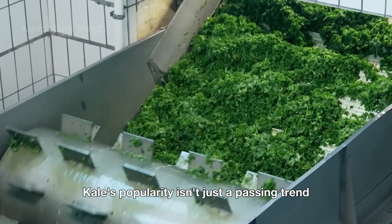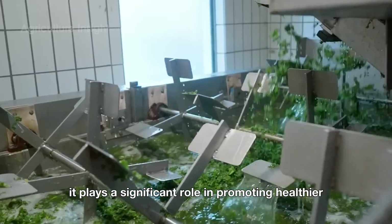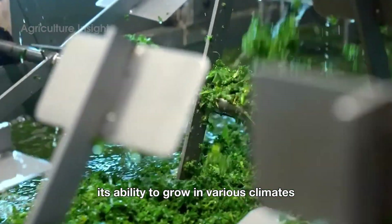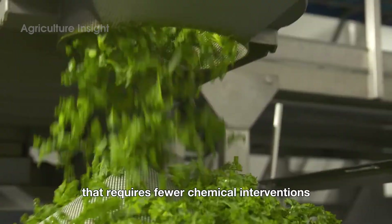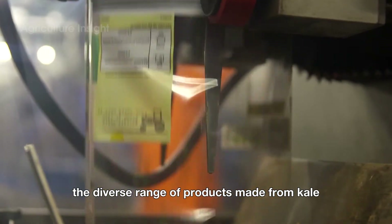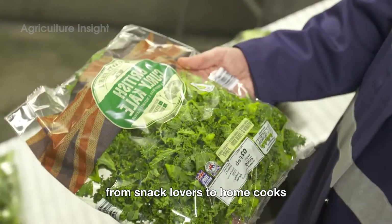Kale's popularity isn't just a passing trend — it plays a significant role in promoting healthier eating habits and supporting sustainable agriculture. Its ability to grow in various climates and resist pests makes it a resilient crop that requires fewer chemical interventions compared to other vegetables. Additionally, the diverse range of products made from kale caters to a wide audience, from snack lovers to home cooks.